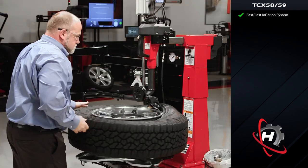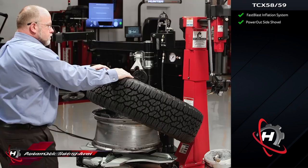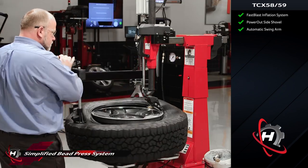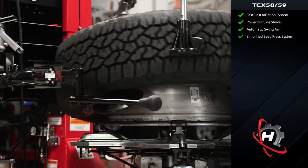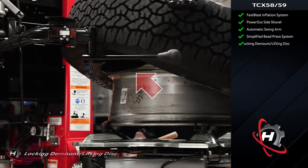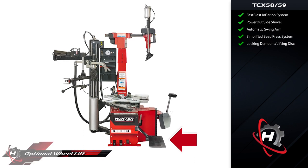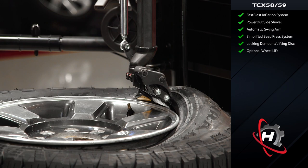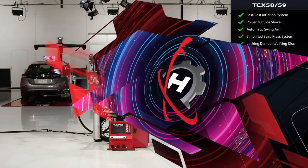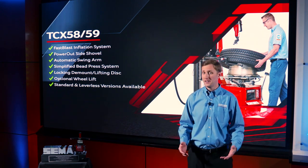The 58 and 59 are built on Hunter's best-in-class two-speed chassis for plenty of power and speed, and they feature the most powerful bead braking shovel system and Hunter's unique automatic swing arm. They also feature a simple single-point upper press head optimized for standard wheel service. Heavier stiff lower beads are often a serious challenge for truck tires, but the 58 and 59 has them licked with Hunter's unique lower locking demount discs — great for 19 fives. All TCX 58 and 59 tire changers can fit Hunter's optional wheel lift, adding even more safety and labor savings.